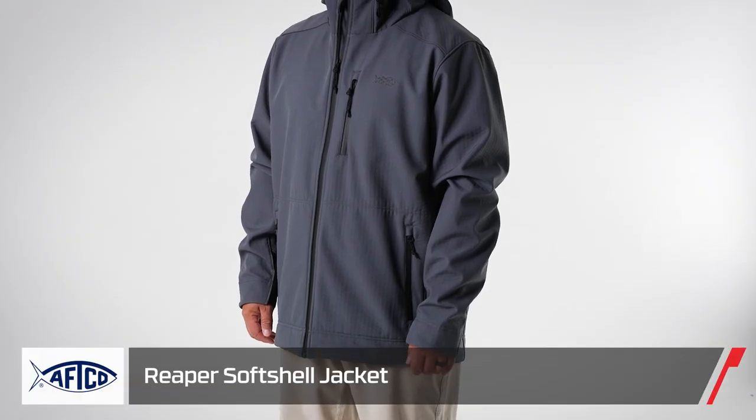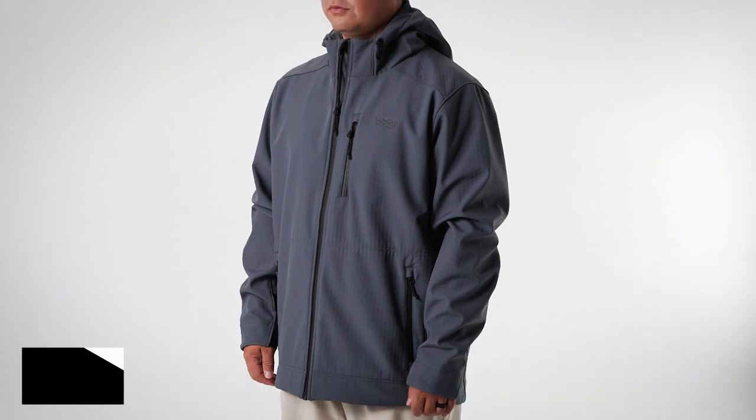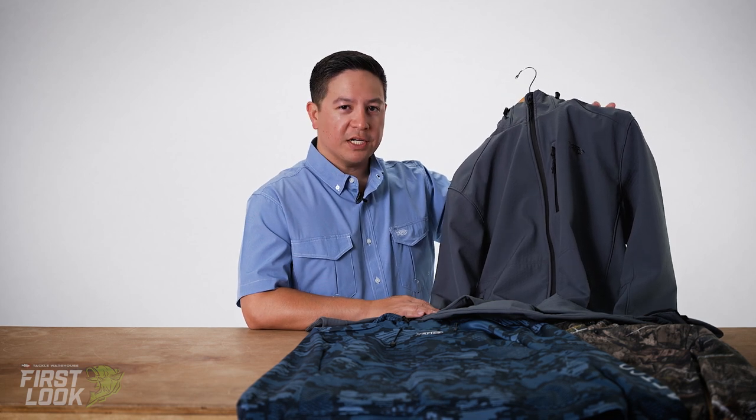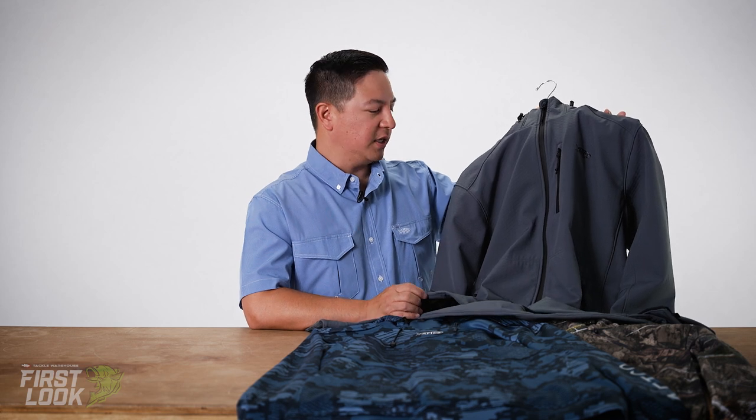We have our new Reaper Windproof Softshell Jacket. We won for ICAST 2020 in the Cold Weather New Product Showcase category for our pullover last year. Had a few requests from Pro Team and from customers wanting a front zip version — well, here you have it.